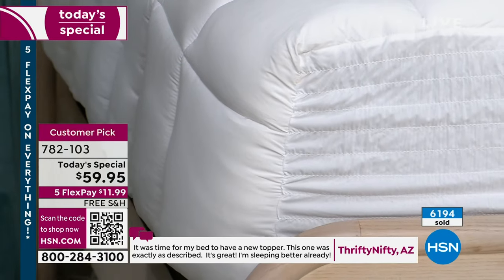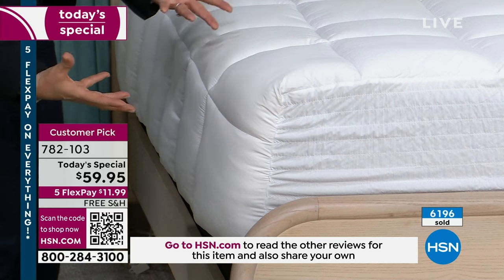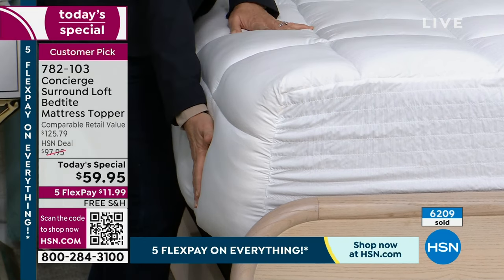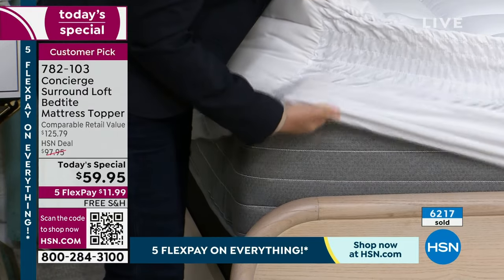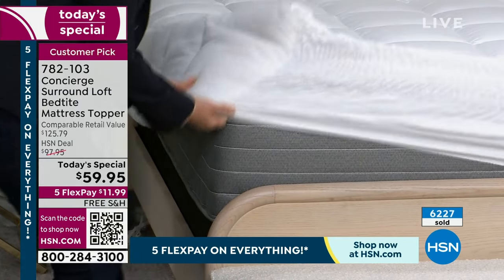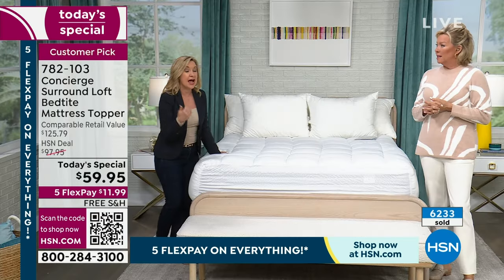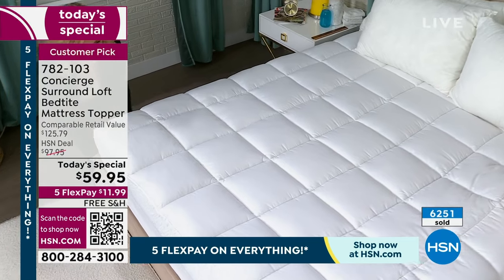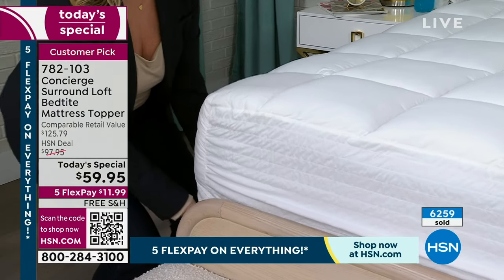There is no surround loft topper like this in the marketplace. We took all of the loft and fill typically found on top of a mattress topper and brought it all the way down, so your mattress looks fuller and more comfortable with no blank spots. Another key upgrade is the Bed Tight feature — the ruching at the top and bottom of the skirt means when you put this on, it just stays in place. A lot of reviewers noticed this: it never shifts or moves.